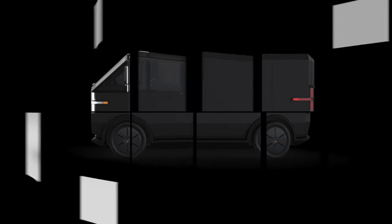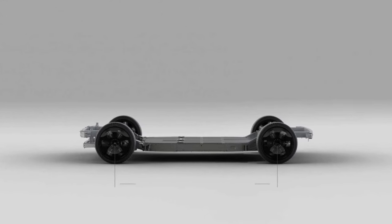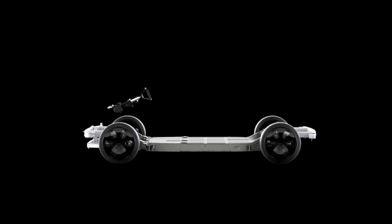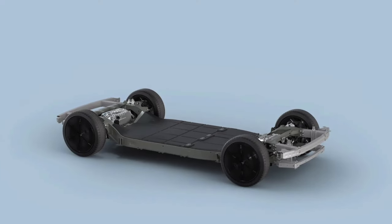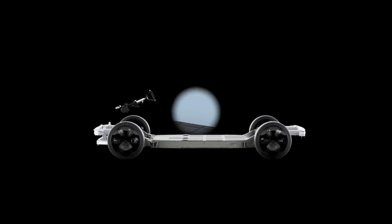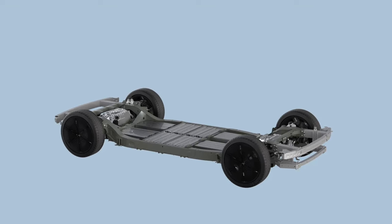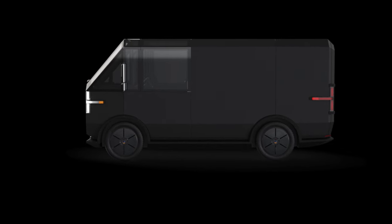By utilizing a common platform, Canoo will be able to rapidly scale subsequent vehicle programs at a significantly lower capital cost because it reduces expenses in research and development, testing and manufacturing. Canoo's skateboard provides a significant advancement in automotive technology. With the company's skateboard, along with an efficient design and proprietary production process, Canoo anticipates new vehicle models can be developed in as little as 18 to 24 months, significantly faster than the average estimated time frame across the automotive industry. The dimensions of Canoo's skateboard were deliberately selected to suit the needs of more than 75% of the most common passenger and light-duty commercial vehicles on the road today.